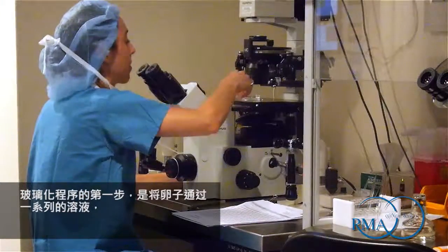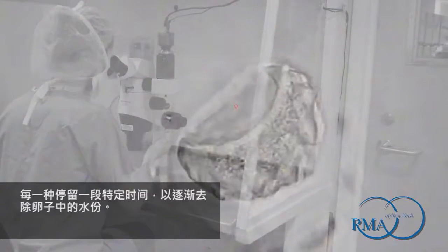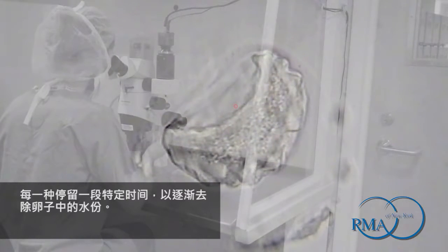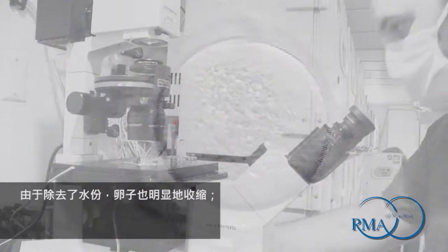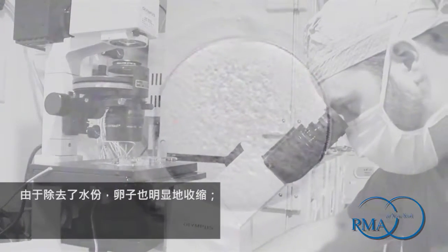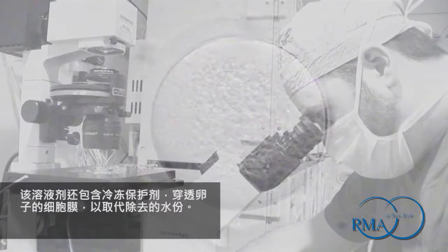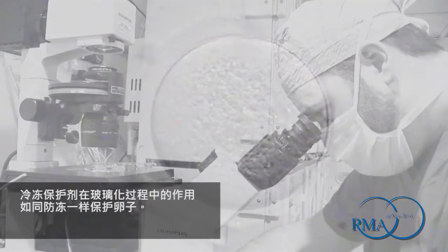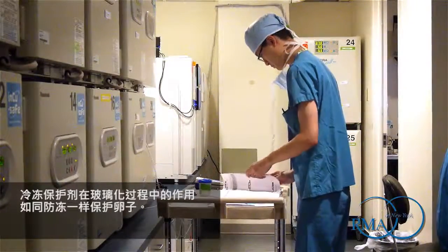The first step of the vitrification procedure is to move the eggs through a series of solutions, each for a specific duration, to gradually remove water from the eggs. The water needs to be removed to avoid ice crystal formation. As the water is removed, the eggs visibly shrink. The solution also contains a cryoprotectant, which penetrates the egg's cell membrane to replace the removed water. The cryoprotectant acts like antifreeze to protect the egg during vitrification.